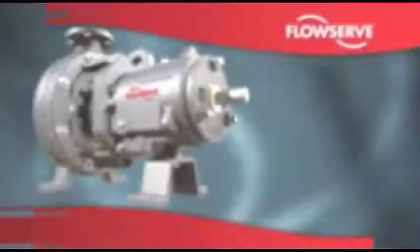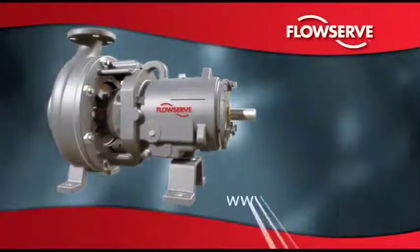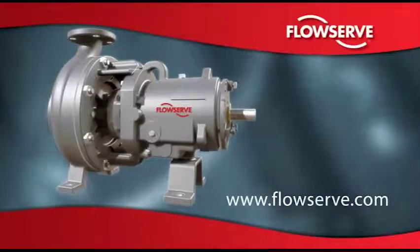To learn more about dynamic sealing technology and how it can make your operation more productive and profitable, please visit www.flowserve.com or contact your local FlowServe sales representative.